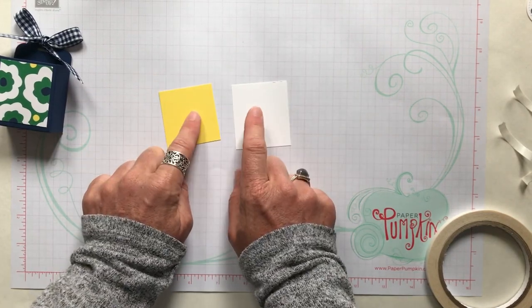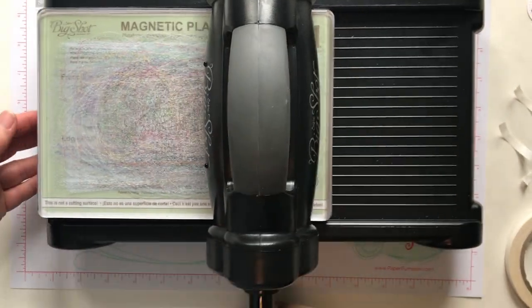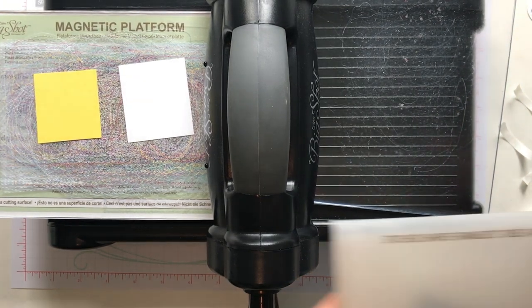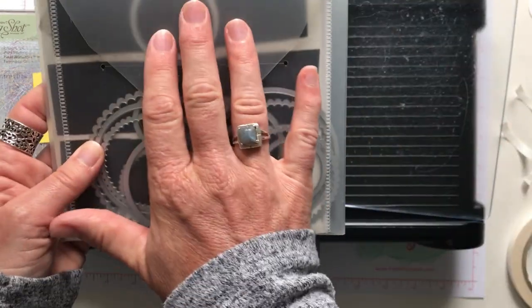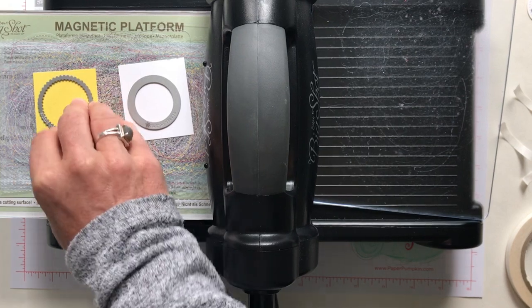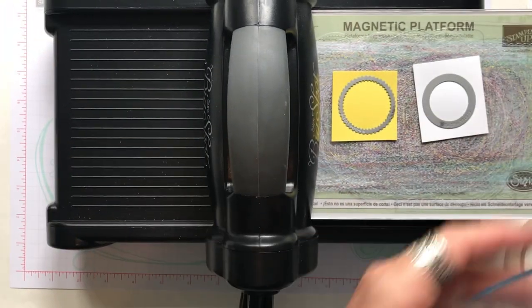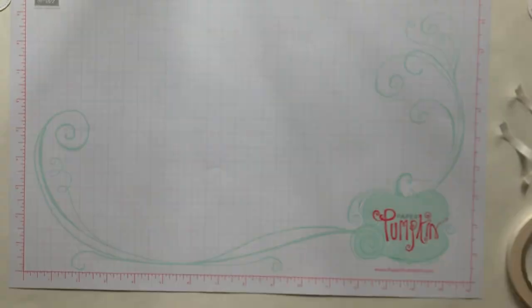We're going to die cut these first — I found it's easiest to die cut the circles first. We have our die cutting machine here. I'm using Pineapple Punch and Whisper White cardstock. These are the stitched shape framelits and we're using the smallest circle in the stitched shape framelits, and then I have the layering circle framelits — this is the second smallest scallop edge in the layering circle framelits. Make sure you put the little ridge down, that's what makes the cut. Pop the clear cutting piece on top and crank the handle. Love how quick and easy it is to die cut these — they just pop right out.